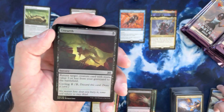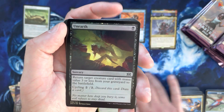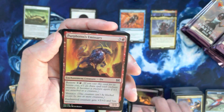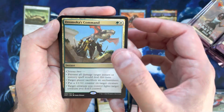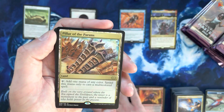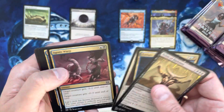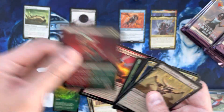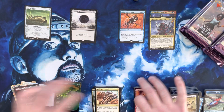Still haven't seen any foil rares out of this box so there's plenty of hope there. A borderless foil rare would be sweet, or a borderless foil mythic — let's aim high. Emissary, Dragonlord's Command, and Pillar of the Paruns — unfortunately not one of the more valuable rares as far as lands are concerned; you'd rather see a City of Brass or something. Burning-Tree Emissary borderless — fun card, good card.